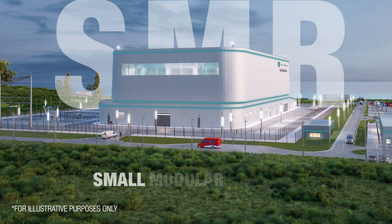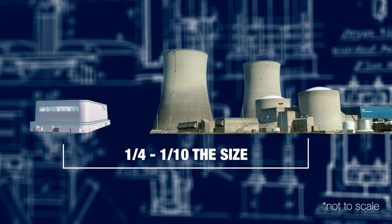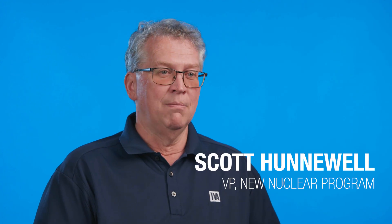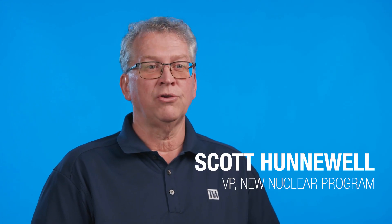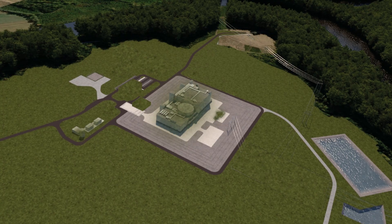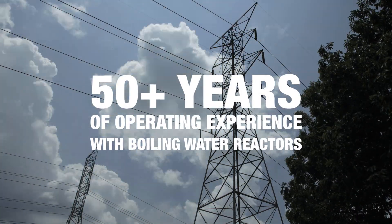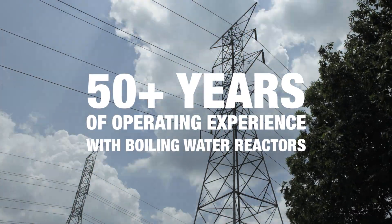An SMR is a small modular reactor. These plants are small — typically between a quarter and a tenth the size of the current operating plants. The modular part has to do with how you construct the reactor. You can build these modules off-site or on-site, and you can do a lot in parallel. It's typically a reactor that's 300 megawatts output or less, with 50-plus years of operating experience built into them.